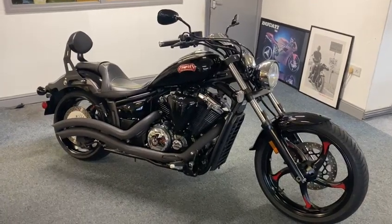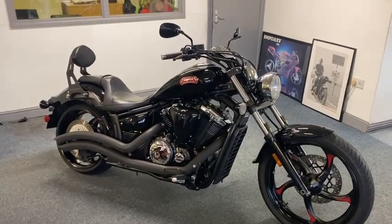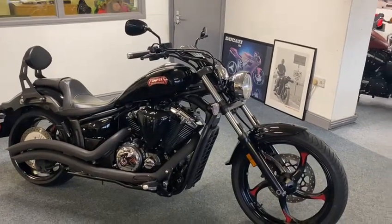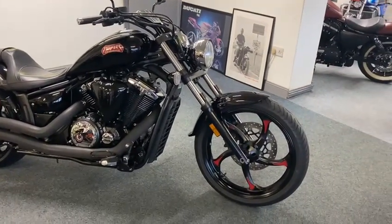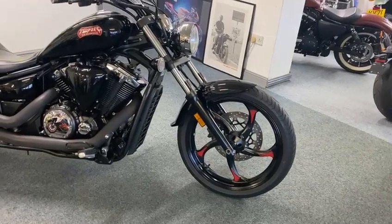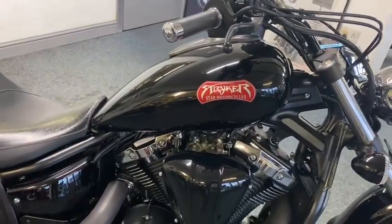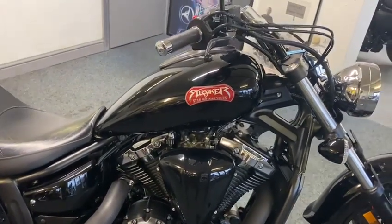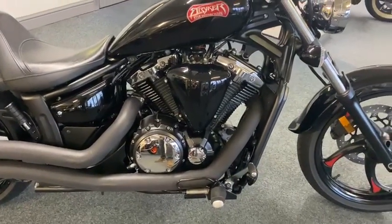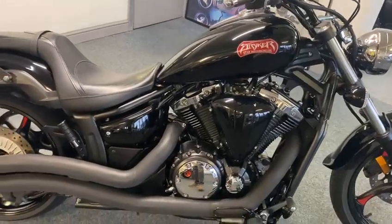Here we have the Yamaha Stryker 1300 Super Trick — these are very rare for the American market. It's not an XVS 1300; these are a bike on their own, built by Star Motorcycles. If you do your own work, which I've no doubt you will, you'll probably know more than the internet tells you, but they are really rare.